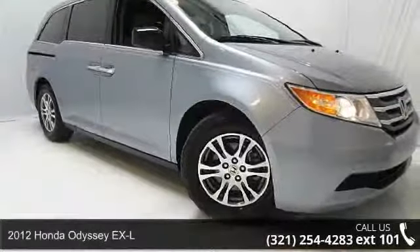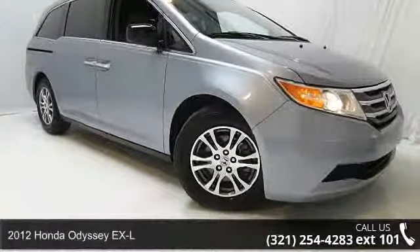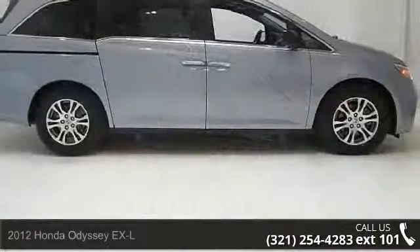Presenting the 2012 Honda Odyssey XL. If you are looking for an automobile with great features, look no further.